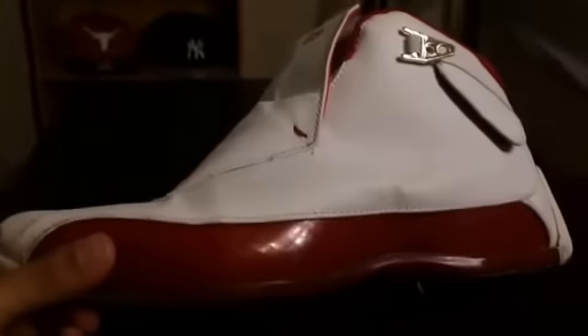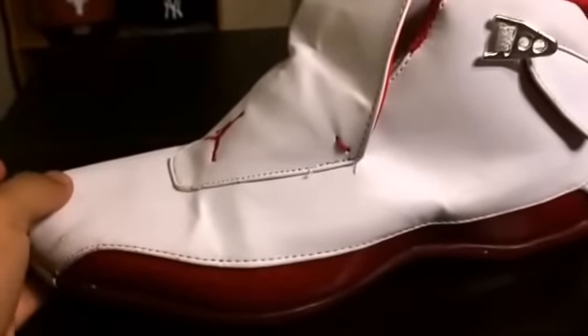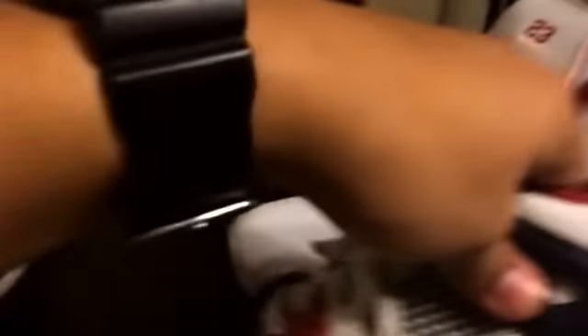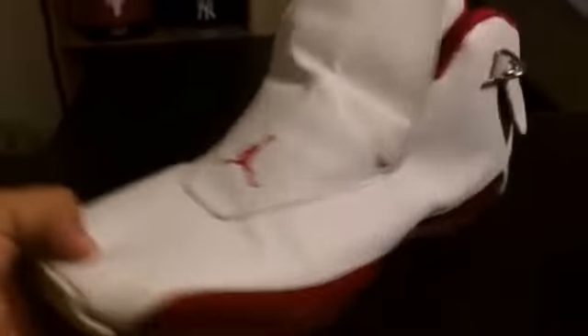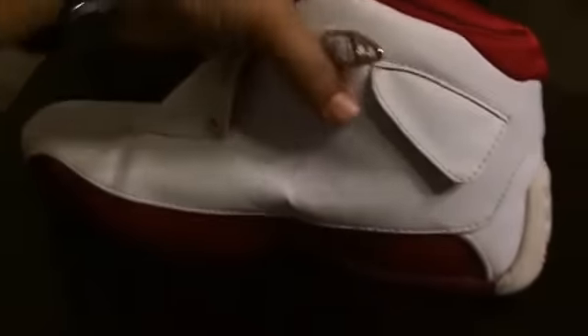The next shoe I got right here is a pair of 18s. I got them at Savers for 50% off — they were actually $12.99 for them and I got them for a steal price of only $6. They're still really clean, really good condition, size 11. I'm going to go ahead and throw these on eBay. They're in the Varsity Red colorway — really good pickup for $6.